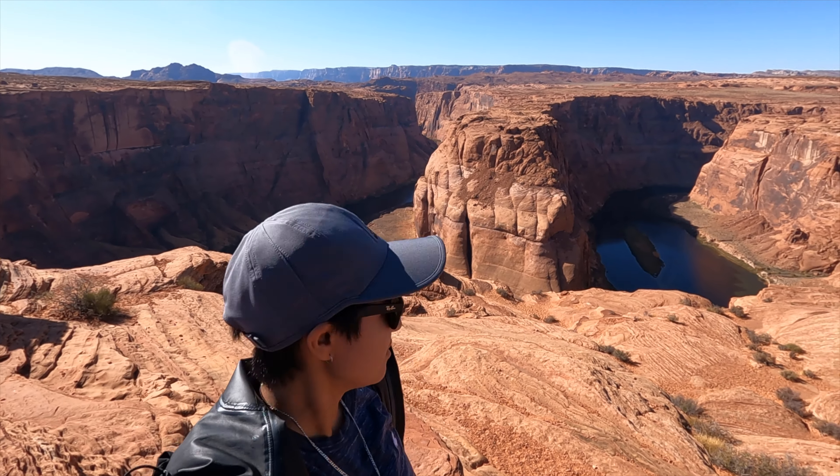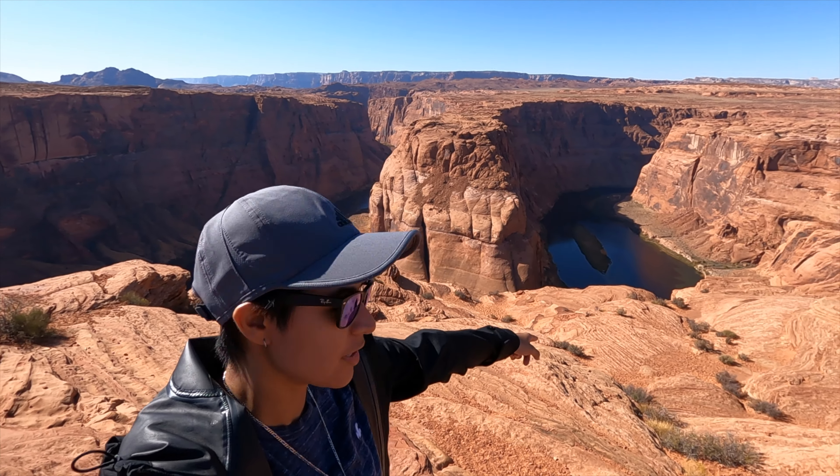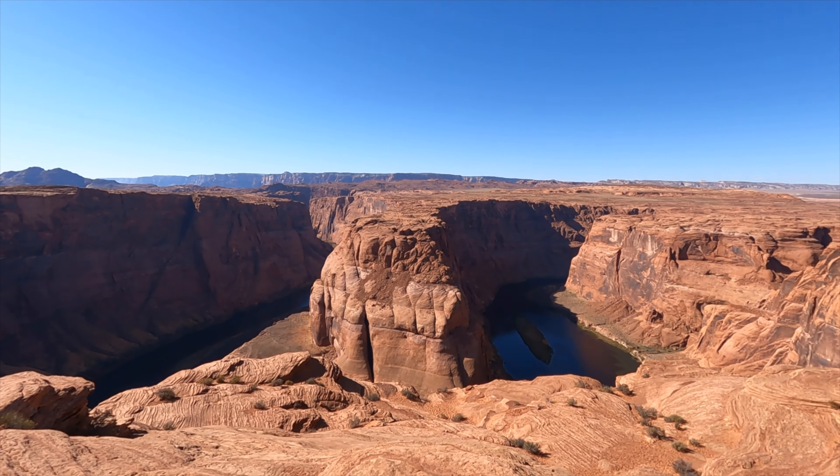I made it to the top! I basically walked all the way down and then found an easier path to come up. It's nice up here.